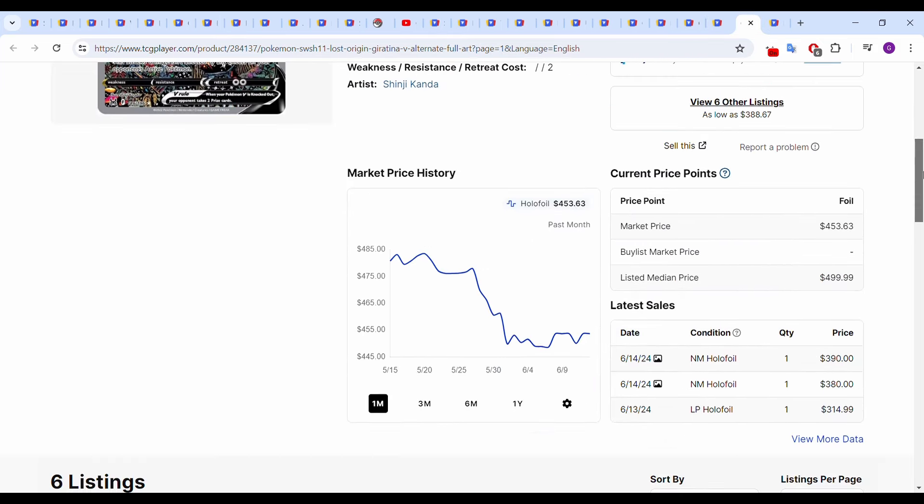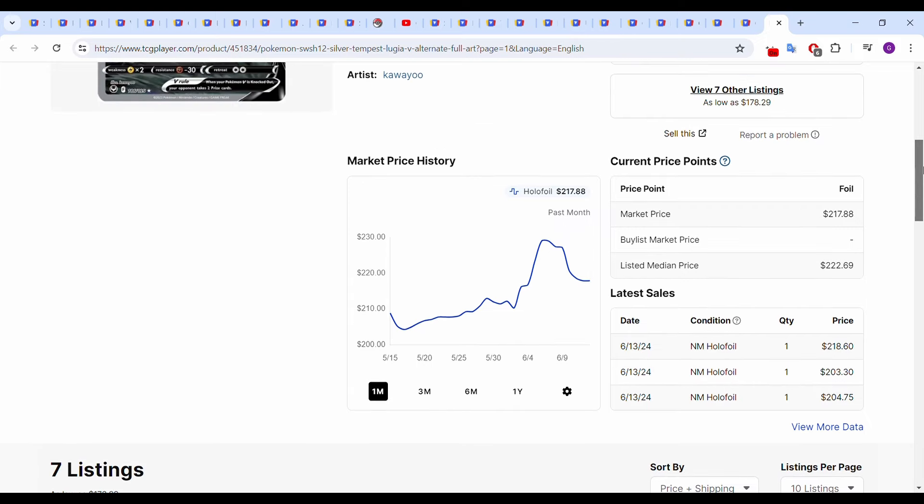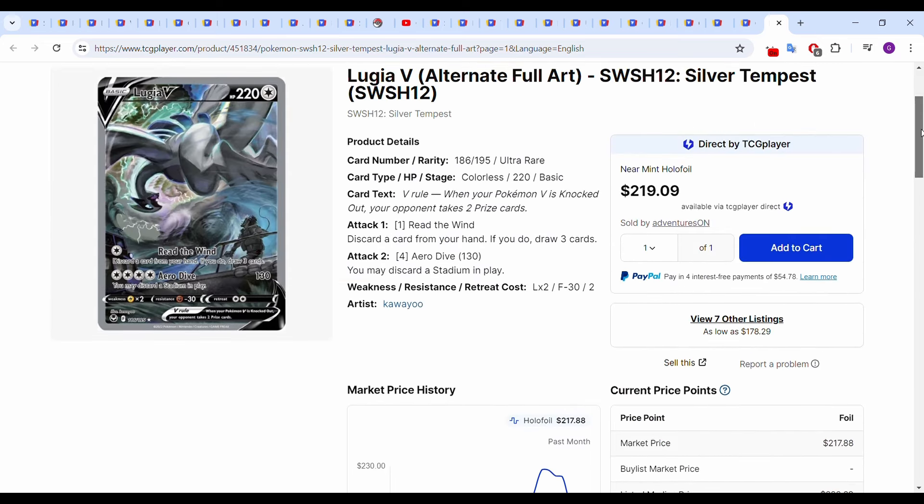Then we have the Giratina, which has given back a lot of gains as well. It was up to almost $500 in that $480 range, now down to around $450. Most recent sales — near-mid holofoils today at $380 and $390, though I'm not sure if these are Japanese sales. Yesterday a lightly played holofoil went for $315. And finally, the Lugia from Silver Tempest — this one has slightly been moving up over the past month. It was around $210, now up to around $215–$220, and was up to around $230 a couple weeks ago. Most recent sales from yesterday: three near-mid holofoils at $204.75, $203.30, and $218.60 — so somewhere between $205 and $220.